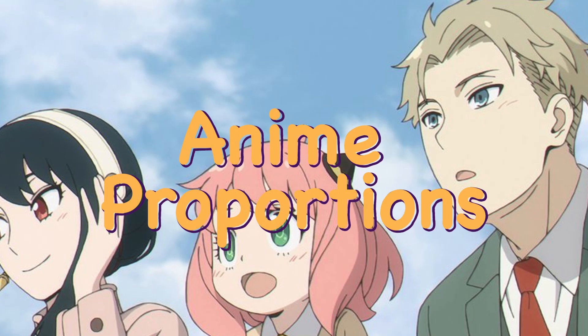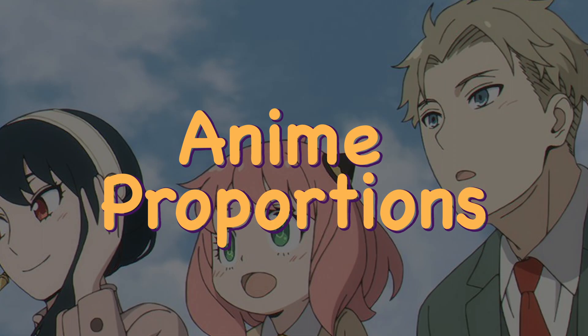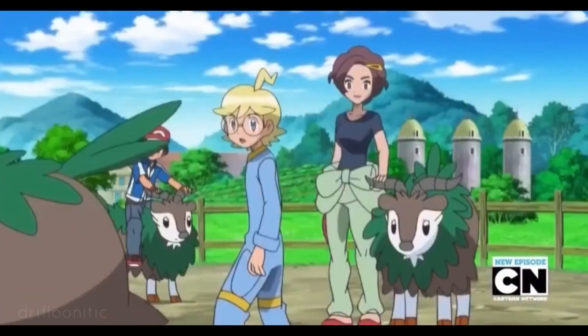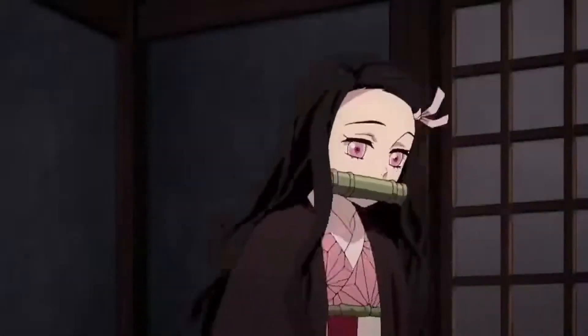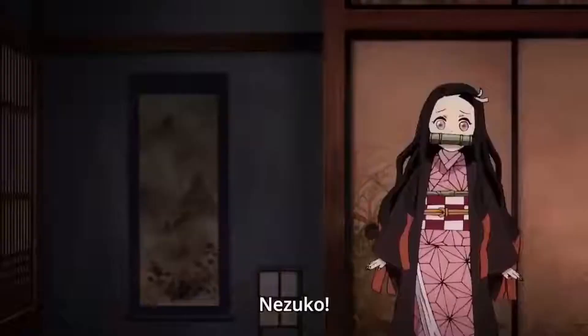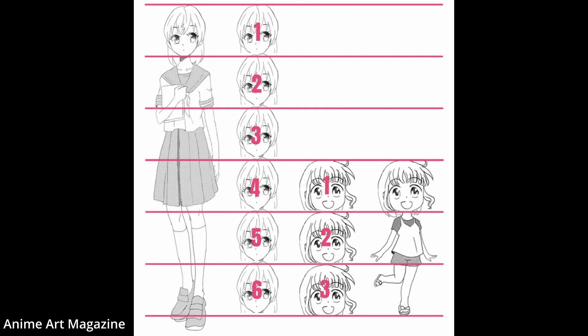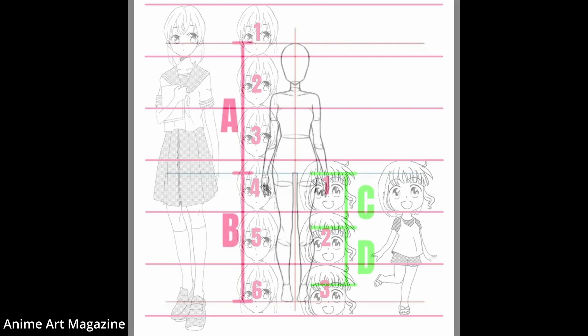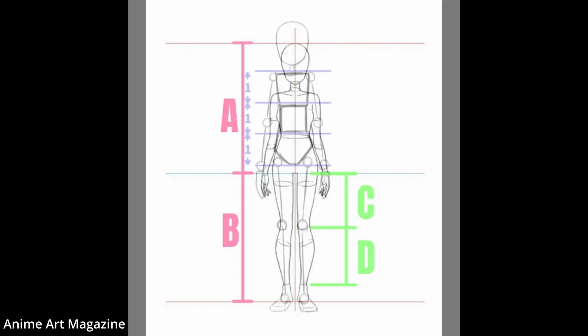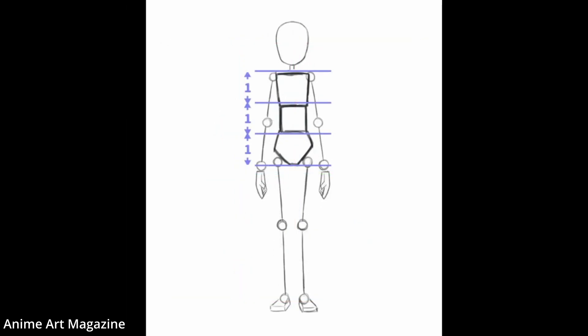Anime proportions are what make anime and other cartoons instantly recognizable, from shows like Pokemon to popular anime like Demon Slayer or Naruto. Characters are drawn in a specific style to make them stand out and show a lot of personality. A lot of animes will play around with how many heads tall a character is. Understanding anatomy and real life proportions helps us to make realistic characters.